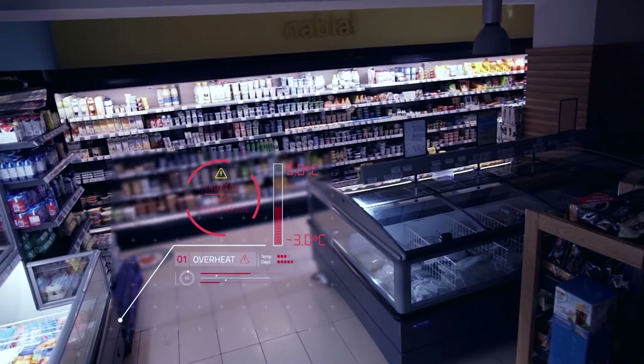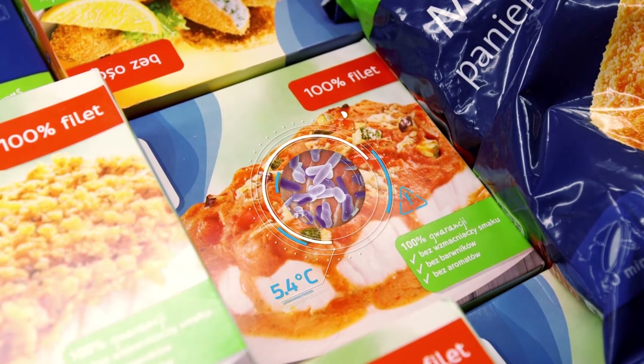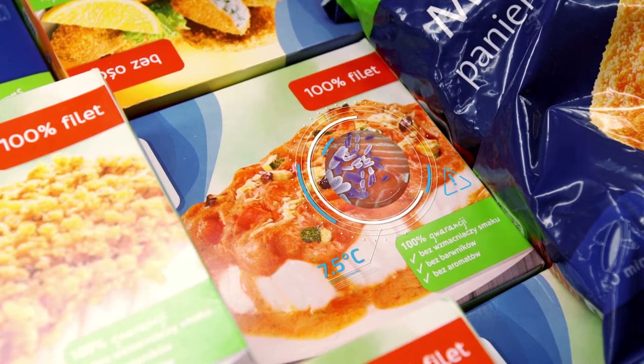The reason for that is that microbes, such as listeria, can double their population size every six hours at 10 degrees Celsius, compared to six days at zero degrees Celsius.